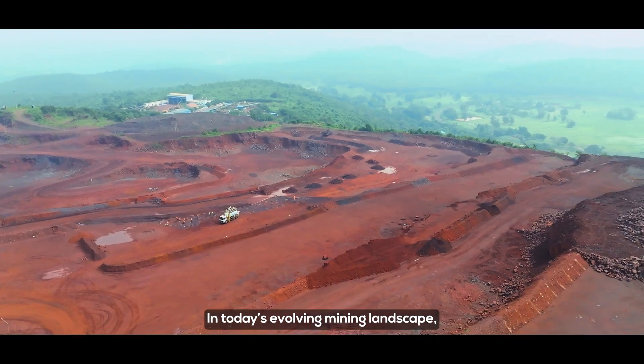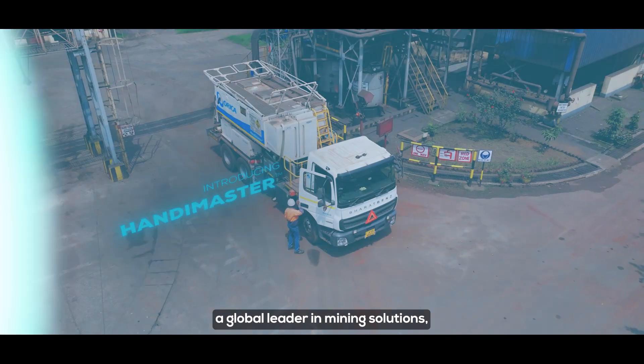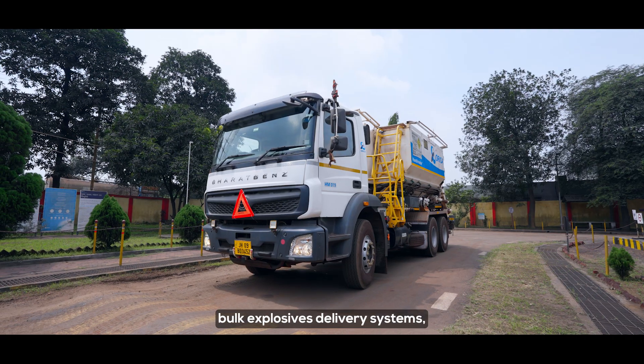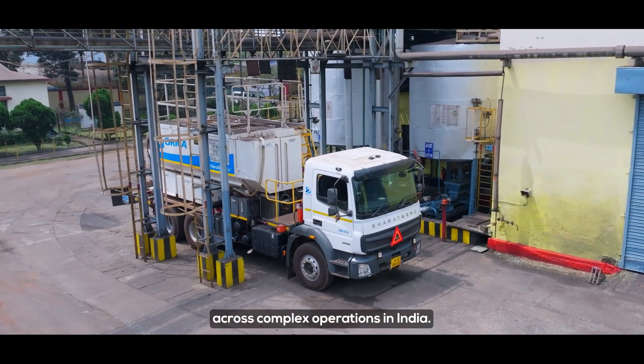In today's evolving mining landscape, safety and efficiency are key to success. Orica, a global leader in mining solutions, introduces the HandyMaster, the latest addition to a cutting-edge, industry-leading range of bulk explosives delivery systems designed to enhance lasting efficiency and safety across complex operations in India.